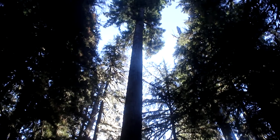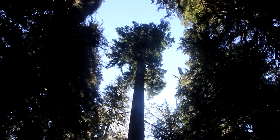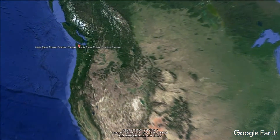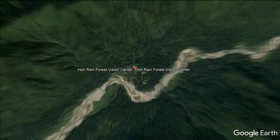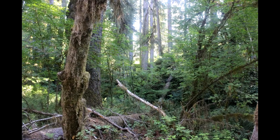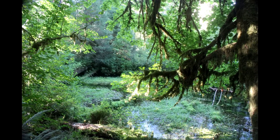This rainforest is considered temperate, not tropical. That's because it is located far from the equator in Olympic National Park in Washington State, where the climate is quite cool, especially in winter. So you don't see palm trees and other tropical plants. The trees in this rainforest may even look familiar to those living in the mid-latitudes.